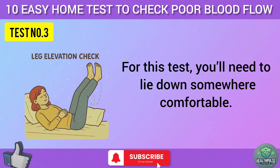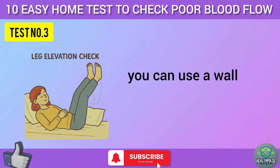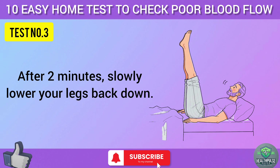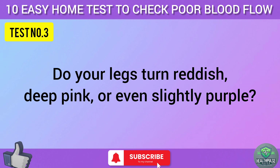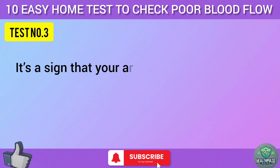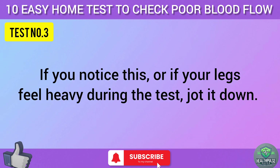For test three, lie down somewhere comfortable and prop both legs up at a 45-degree angle using a wall or stacked pillows. Hold them there for two minutes — set a timer. After two minutes, slowly lower your legs back down and observe: do they turn reddish, deep pink, or even slightly purple? When your legs are elevated, blood flow shifts, and if your blood vessels are struggling to adjust, you'll see this color change when you lower them. It's a sign your arteries or veins aren't responding as quickly as they should. If your legs feel heavy during the test, jot it down.